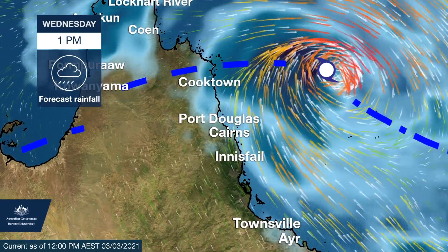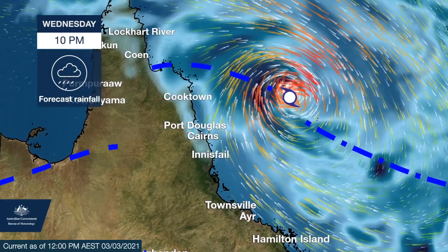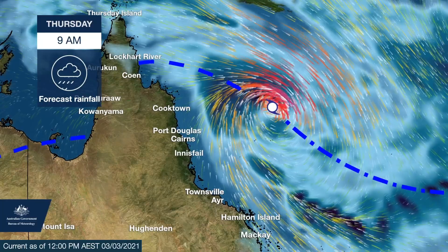Heaviest rainfall will occur nearer the centre of the system, however heavy rainfall is still possible within the convective bands that spiral from the low, pushing out over the coast and inland.